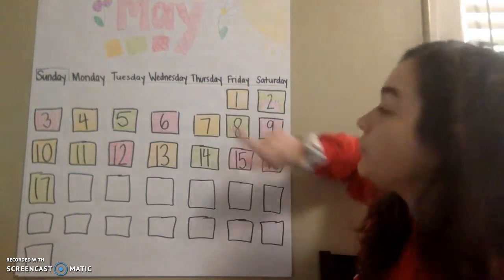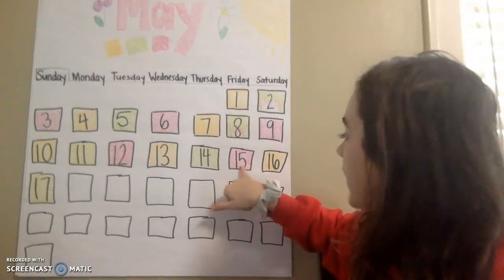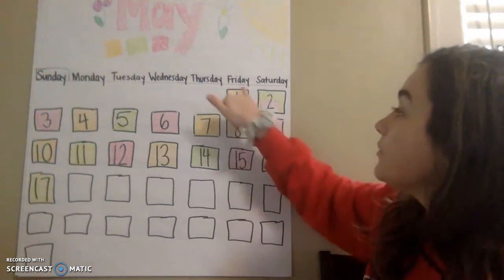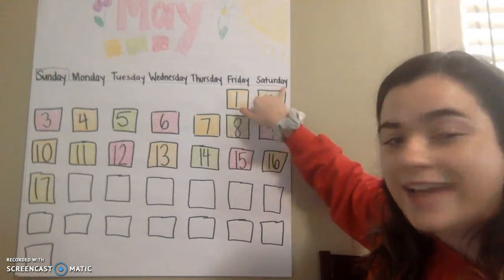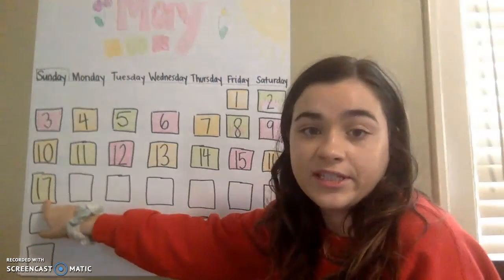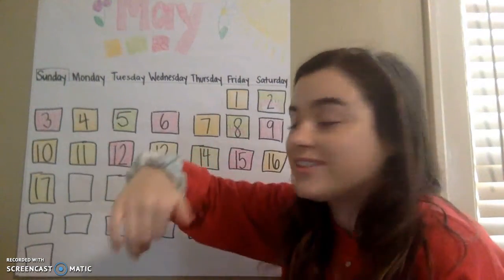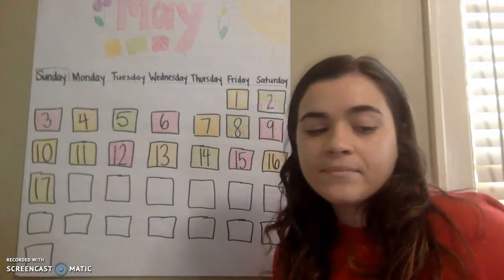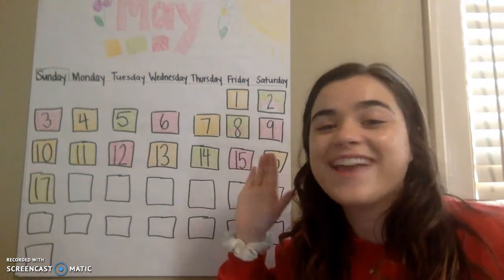So the last time that we had school was Friday. On Friday we had school, and it was the number 15, and we colored the box pink. We did not come to school on Saturday, which was the number 16, and yellow. We did not come to school on Sunday, 17, and the box is green. So if yesterday was Sunday, today is... Monday. Very good. Today is Monday.